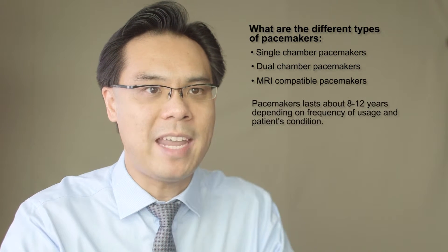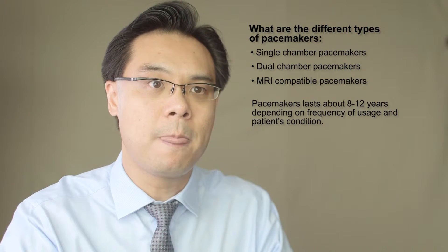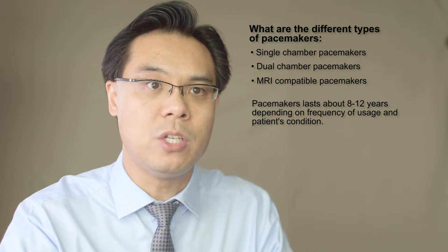Generally, pacemakers last about 8 to 12 years, really depending on how often the body needs to use the pacemaker and the medical condition that it is being used to treat.